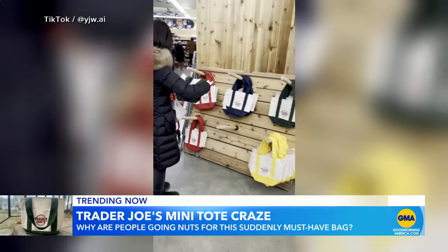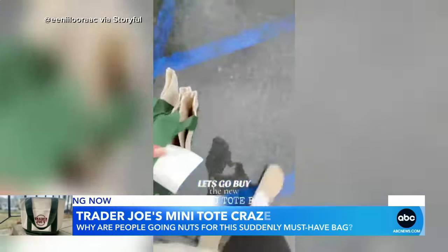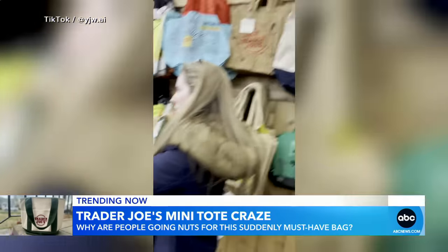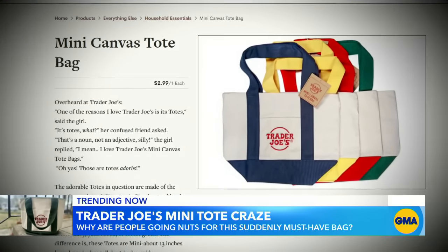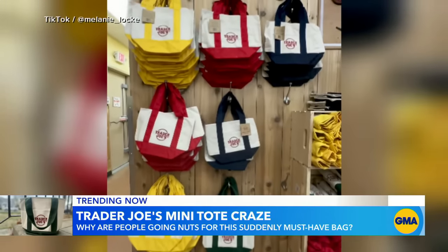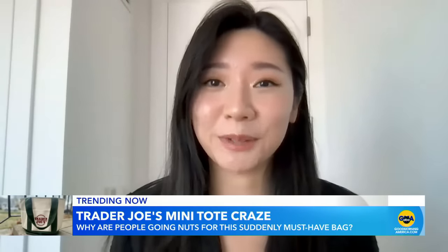TikTokers and shoppers alike are obsessed with this petite limited edition version of the grocery chain's iconic shopping bag. I had to wait about 10 minutes for them to restock some colors — the blue and green were already taken, but they restocked the other colors as I finished my shopping. The heavy duty cotton and polyester blend carryall measures 13 by 11 inches, comes in four colorways, and retails for a reasonable $2.99.